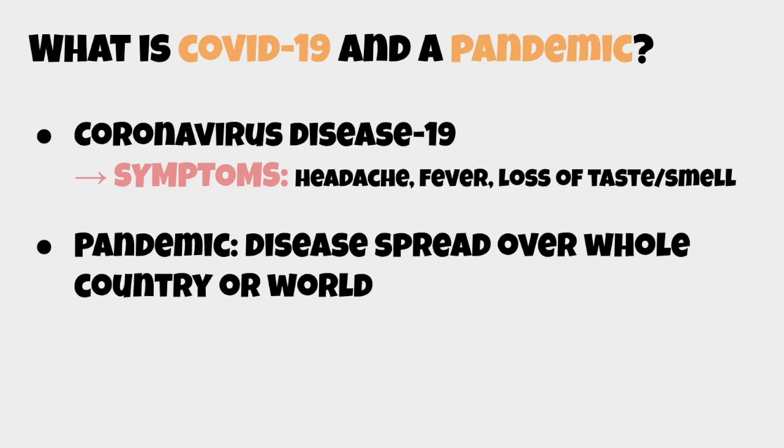This is a major factor that has caused the disease to spread to a wider community, leading to the current pandemic situation where the disease has spread across the whole country or the world. Globally, COVID-19 is becoming a great problem, so to keep ourselves and others safe, it's important that we take a few precautions — which I'll be explaining.